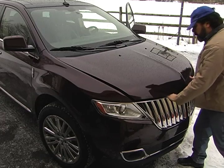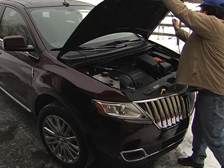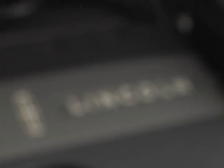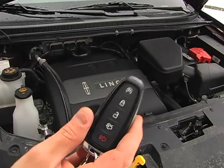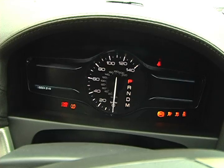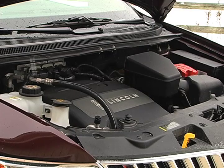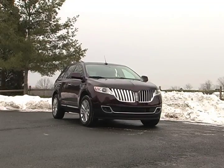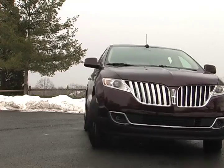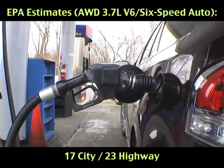The 2011 Lincoln MKX is available in both front-wheel and AWD. The MKX is equipped with a 3.7-liter V6 engine producing 305 horsepower and 280 foot-pounds of torque, fitted to a 6-speed automatic transmission. The official fuel economy estimates for the 2011 MKX are 19 city, 26 highway with front-wheel drive and 17 city, 23 highway with AWD.